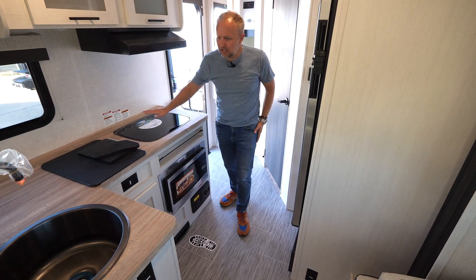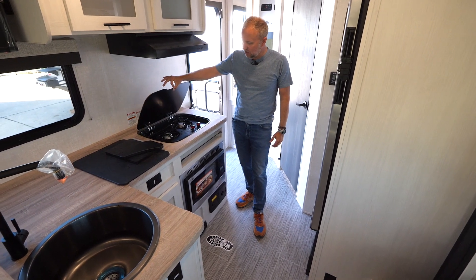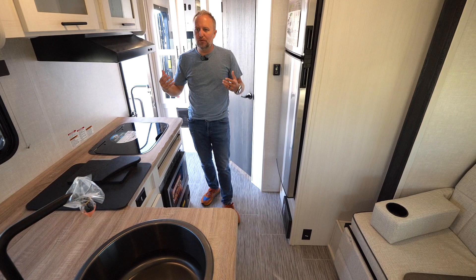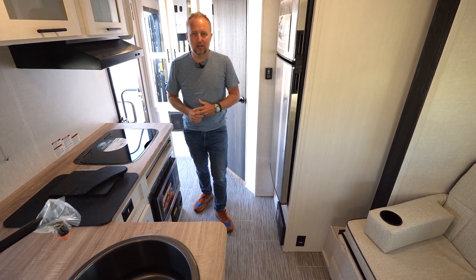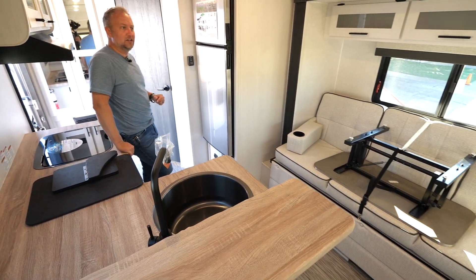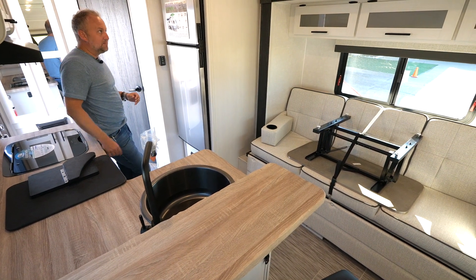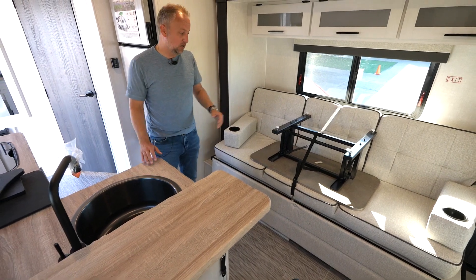So in this model, you have a ton of countertop space and that recessed cooktop I mentioned. The rear bath really allows us to maximize the interior living space. This continues to be a floor plan and a model that people really love. This one, as you can see, is wrapped in our new Aspen Frost interior color.